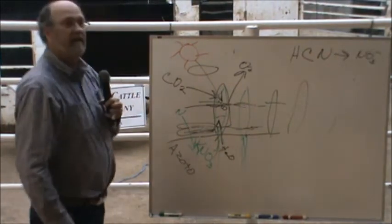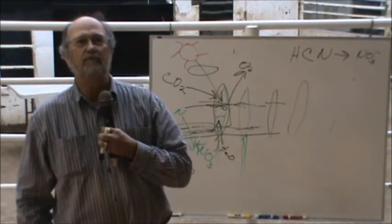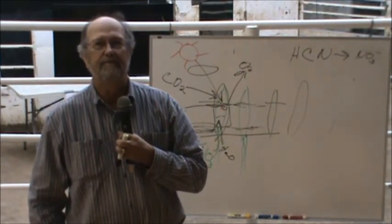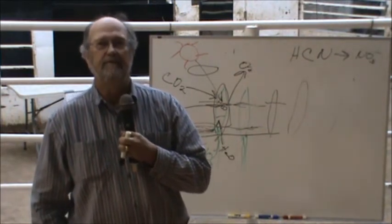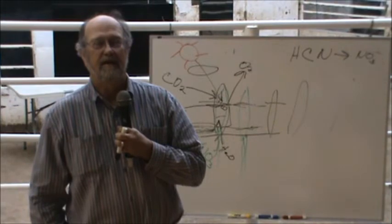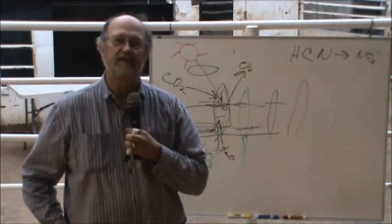They're doing GMO with alfalfa now, and it's going to change the structure of the protein. Some of those proteins are not going to be digestible. It's like a lock and key system.